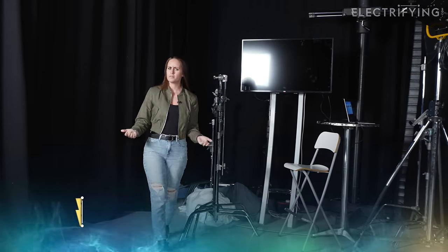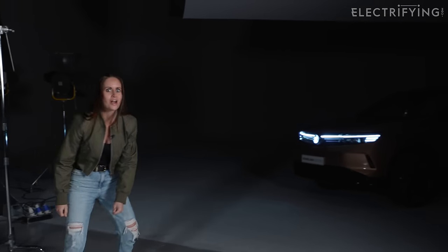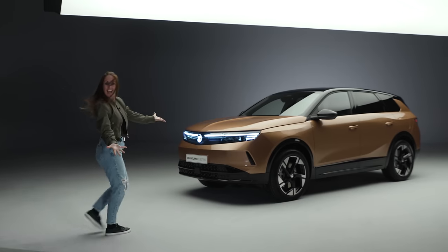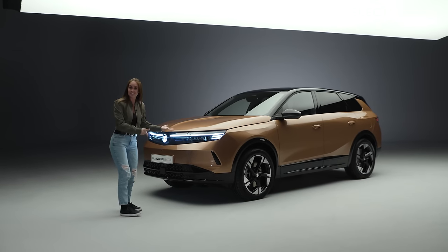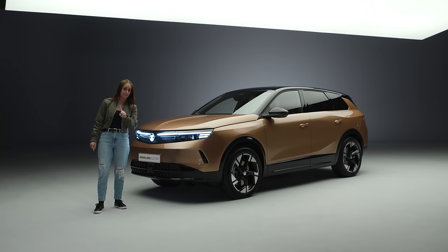Vauxhall has promised us an electric version of its entire range, and up till now we've seen them all except one — the flagship. So ladies and gents, introducing the all-new Vauxhall Grandland. What do you think? Let us know in the comments below, because honestly I think it's quite a lovely looking thing, and today I'm going to take you around it.